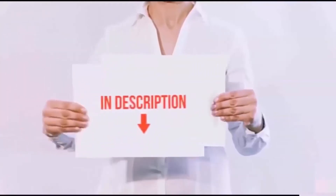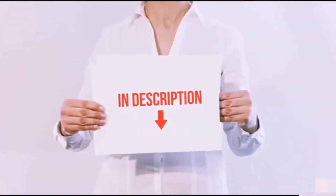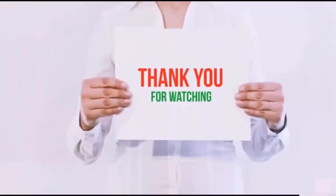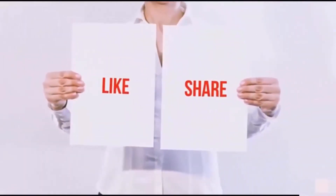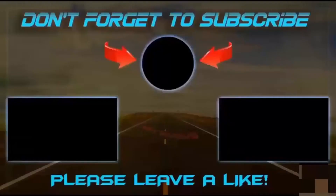All of these items are available on Amazon.com. Links are included in the description — check them out for the latest prices. Thank you for watching! If you like this video, please hit the like button, share with your friends, and be sure to subscribe.